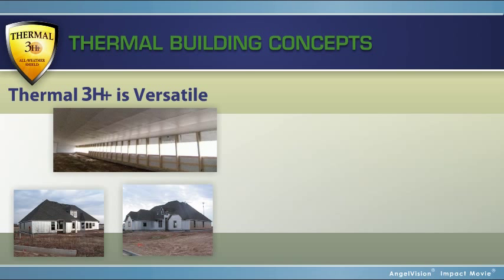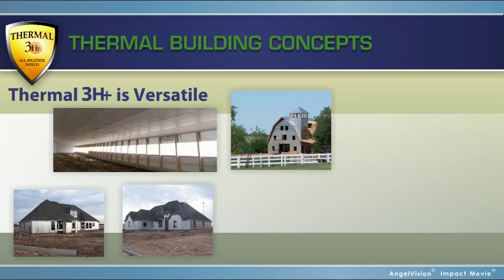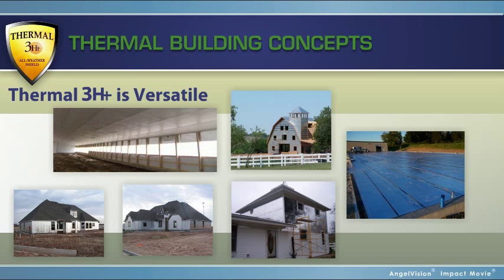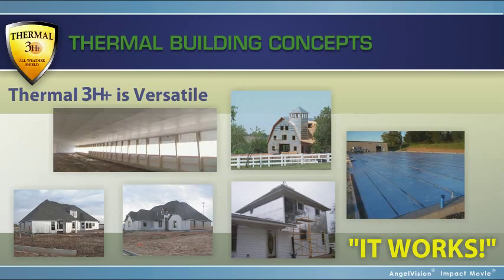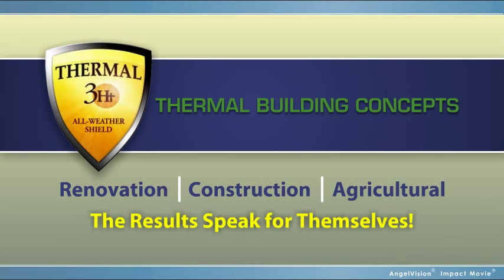Besides being effective in residential construction, Thermal 3-HT is also versatile. The customers who have done agricultural or pole buildings, basements or concrete slabs, building renovation, or even walk-in freezers all have one thing to say: it works. No matter the application, with Thermal 3-HT, the results speak for themselves.